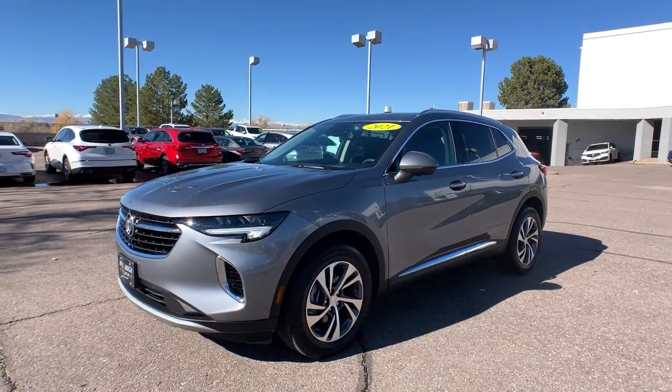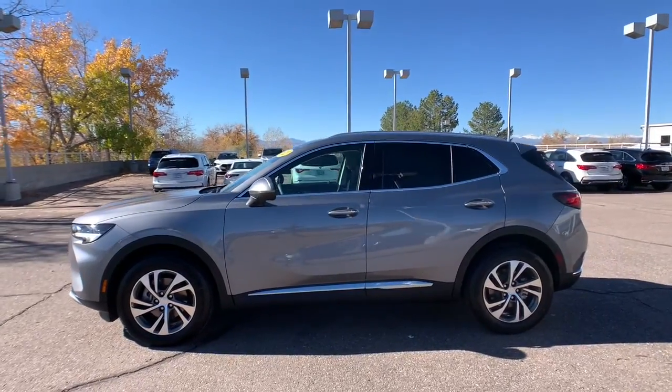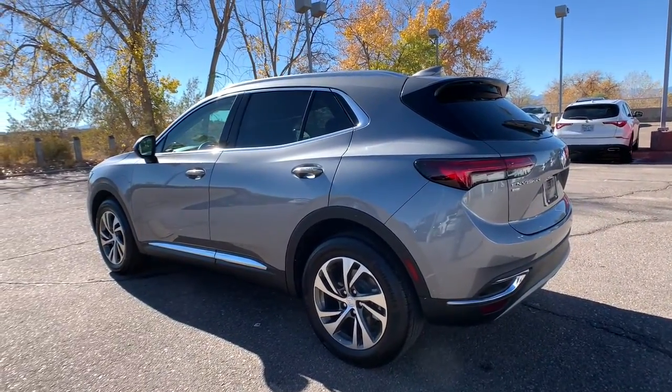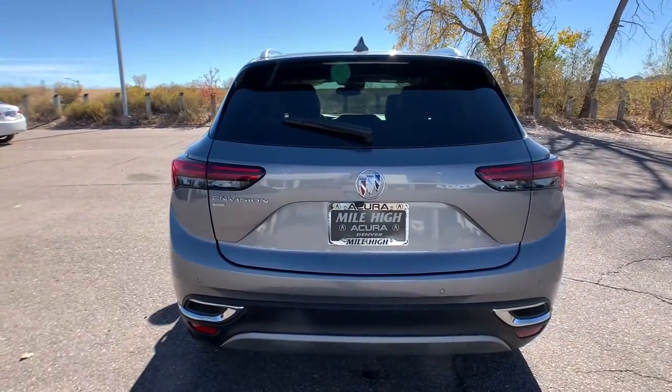Your next car could be the 2021 Buick InVision. This vehicle is an outstanding buy with fewer than 10,000 miles on the odometer. The InVision's premium styling, advanced technology, powerful performance, and versatility let you explore your world with confidence.